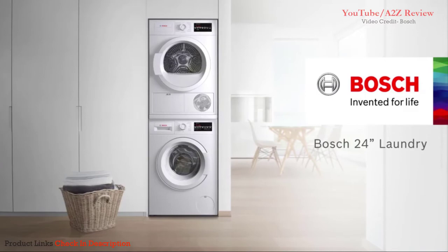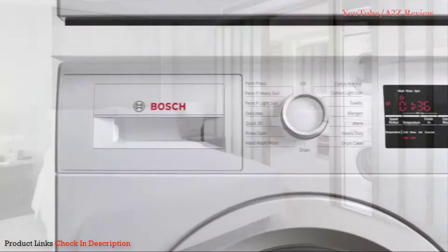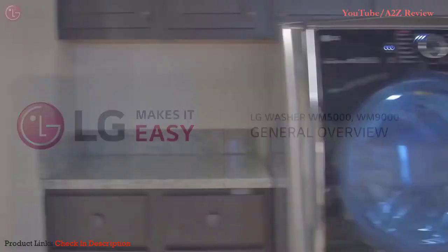Get Bosch quality in a complete compact laundry solution. Condensation drying eliminates the need for external venting, allowing for placement possibilities only limited by your imagination. Energy Star rated for efficiency and a surprisingly large capacity — enough to hold up to 18 bath towels. This is a laundry pair invented for your life.